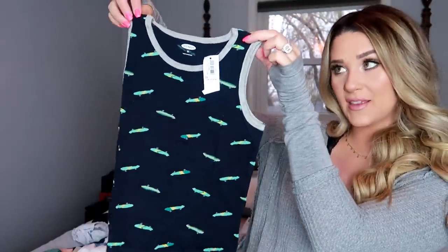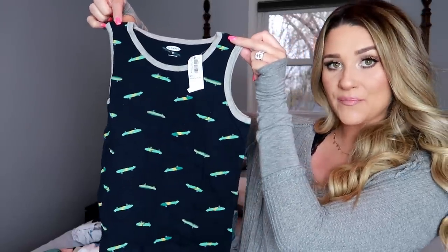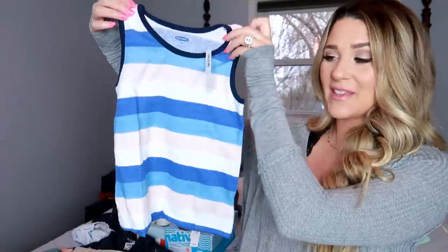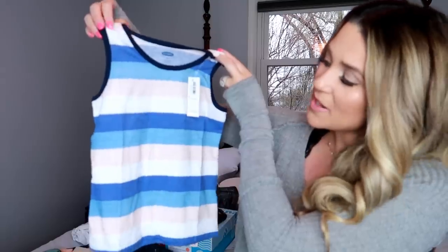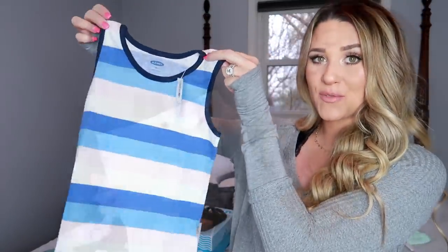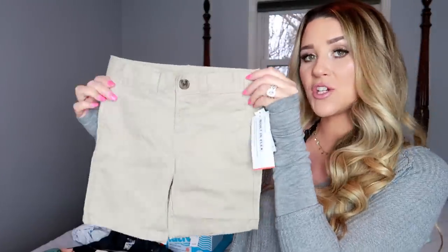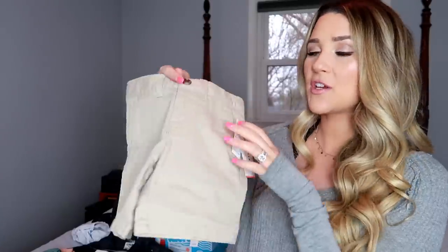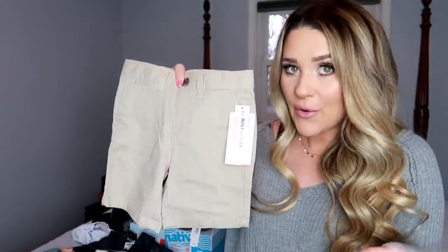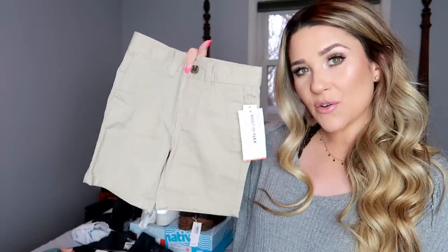I got him this cute little one, and then this navy blue one with little skateboards all over it and a gray trim which I thought was adorable. And then this one is my favorite — it has baby blue, blush pink, and white. I thought this was so cute. I also got him these shorts, also from Old Navy in 3T. They're a little bit stretchy — just cute little khaki shorts. In case he's got to go anywhere nice this summer, these are always a go-to.